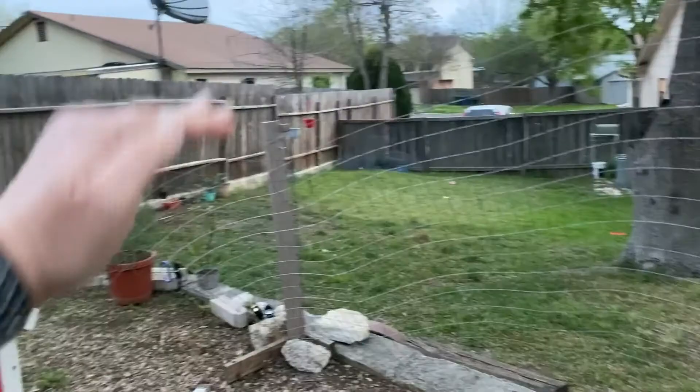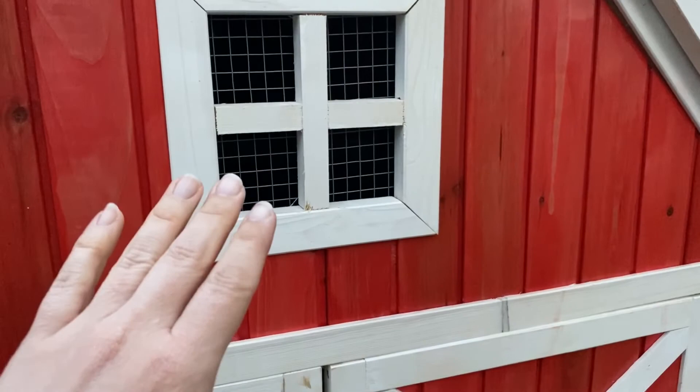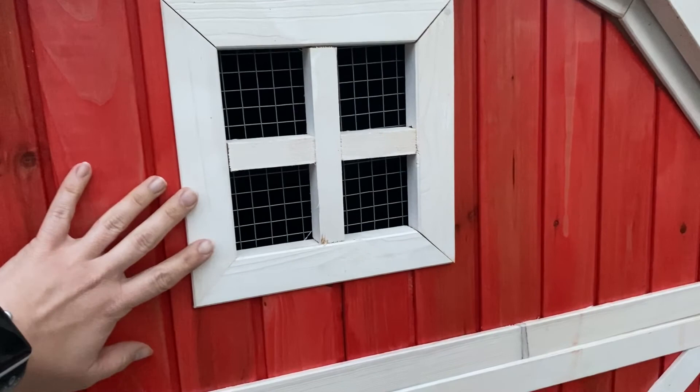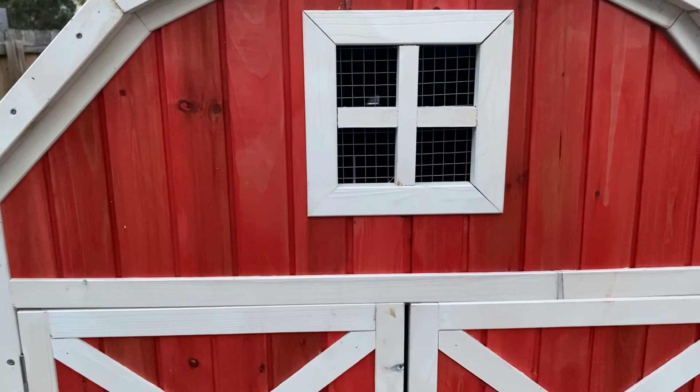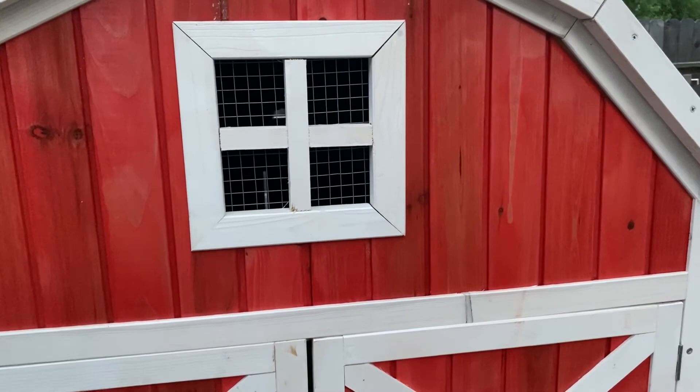I don't think you need to use hardware cloth on every single surface for your entire chicken run, but anywhere that's directly between your bird and a predator where there's nowhere else for your chicken to go — use it. Chickens will sleep through everything unless they are literally being physically attacked, and even the best protective rooster sleeps really deeply. Anything where your chickens are sleeping at night, I would use hardware cloth.